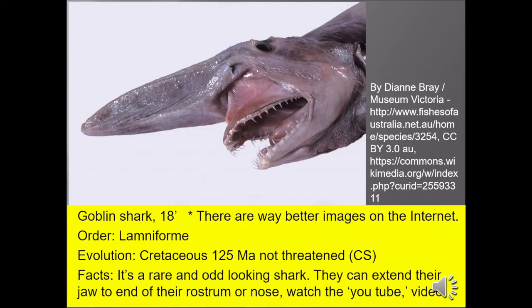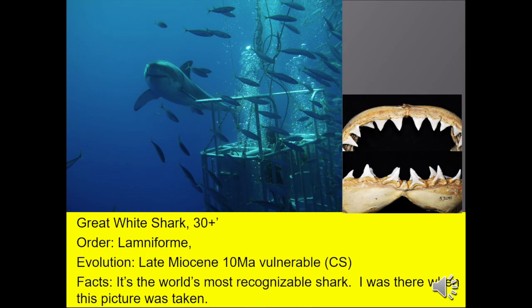Goblin shark — make sure you check out the internet for better pictures and a video on YouTube that shows them biting. They can extend their jaws all the way out to the end of the nose — it's really creepy. The great white shark — I believe they could get up to 30 feet long, although that would be a rarity. It's the world's most recognizable shark. I was there when this picture was taken; by the way, he was about a 15-foot shark.